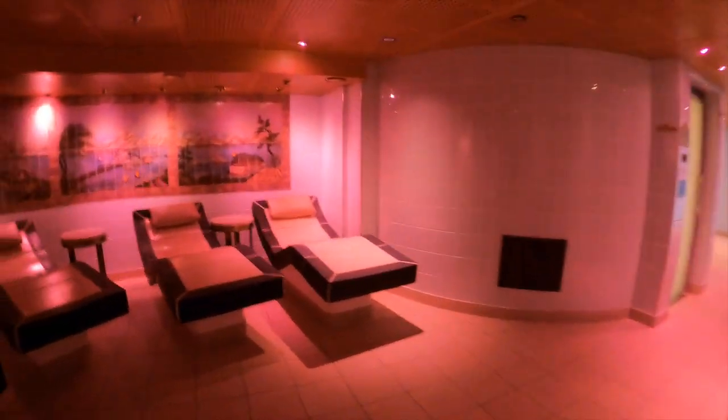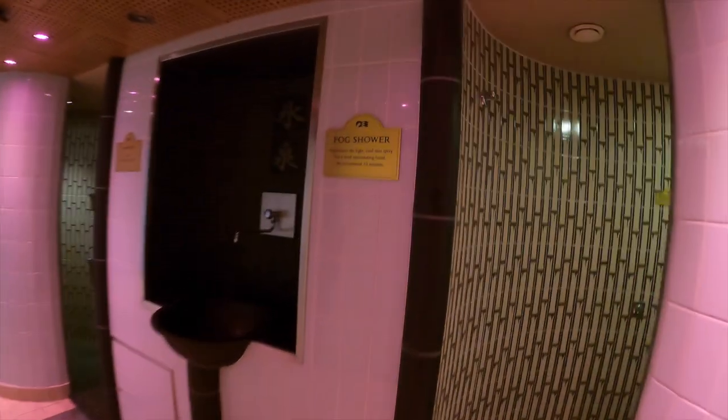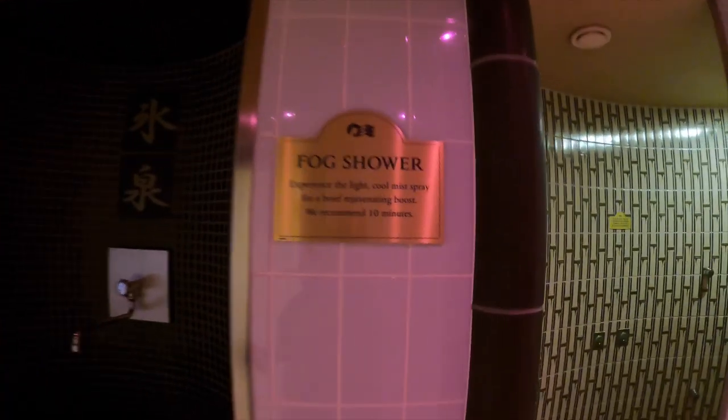Because she is an older ship, this thermal suite is one of the smaller ones in the fleet, but it is still very relaxing. There are five heated stone beds, three saunas, and two rainforest showers. Yes, there is a fee to use the thermal suite, but there is a couples discount, so do check that out if you are using the spa.